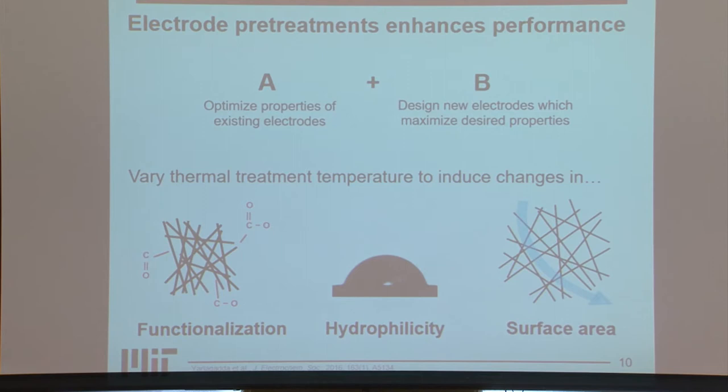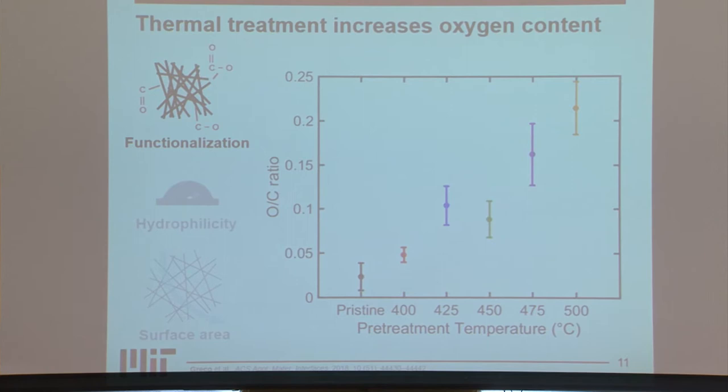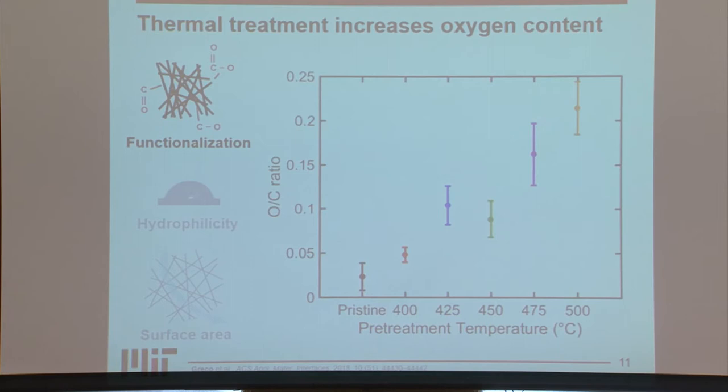We used X-ray photoelectron spectroscopy (XPS) to look at the surface functionalization of these electrodes. We found that as you increase pretreatment temperature compared to the pristine case, you increase surface functionalization — you're adding more oxygen functional groups to your surface — which should improve your redox kinetics.